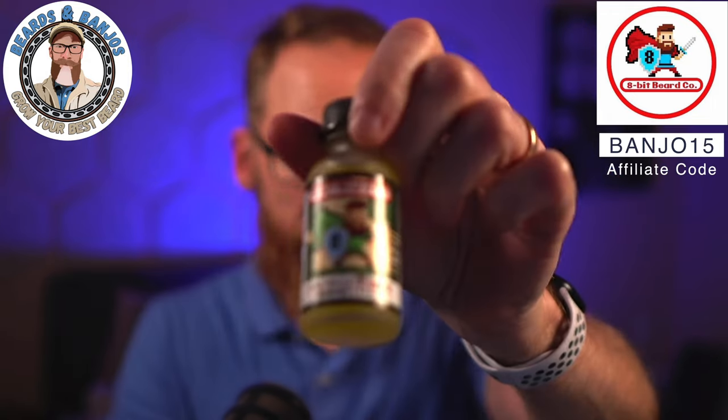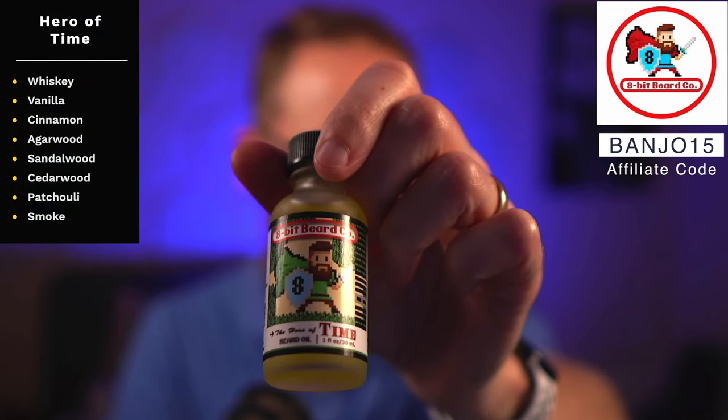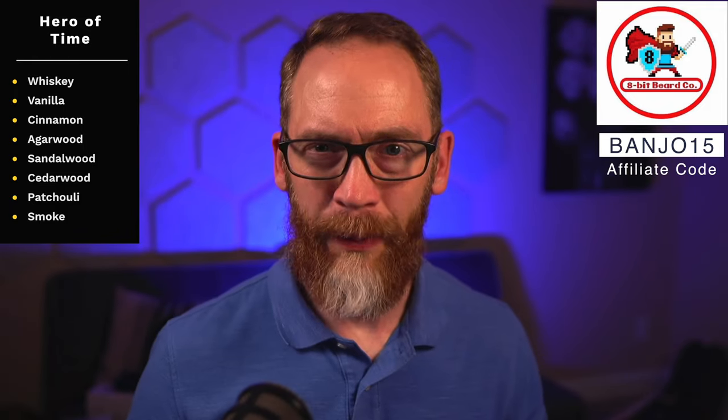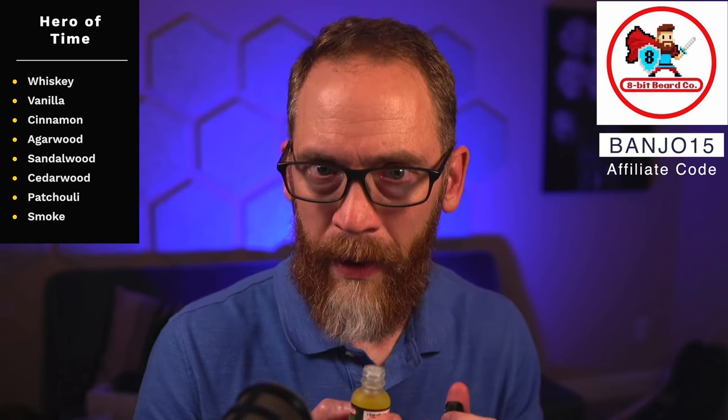For that one, as far as all the 8-Bit scents go, this one's kind of mid-tier for me. Hero of Time has been reformulated — a brand new version. It's whiskey, vanilla, cinnamon, agarwood, sandalwood, cedar wood, patchouli, and smoke. I don't get any patchouli or smoke from it. I get a hint of whiskey but mainly a cinnamon, vanilla, sandalwood mix.